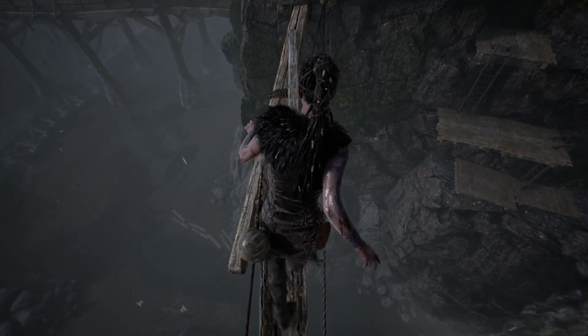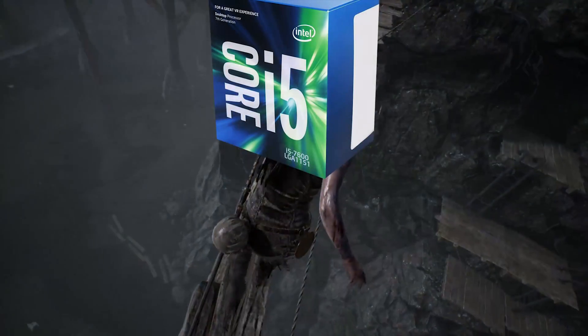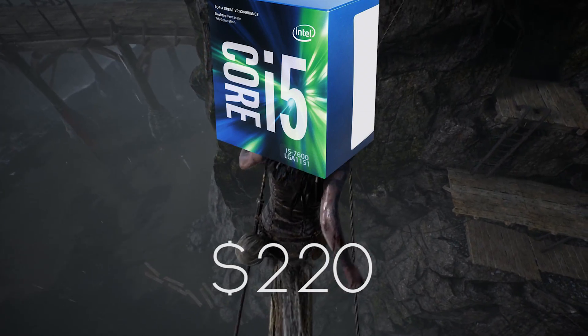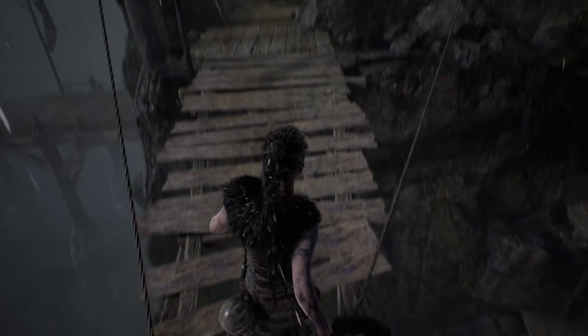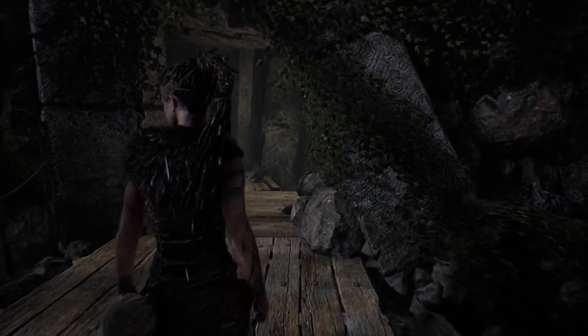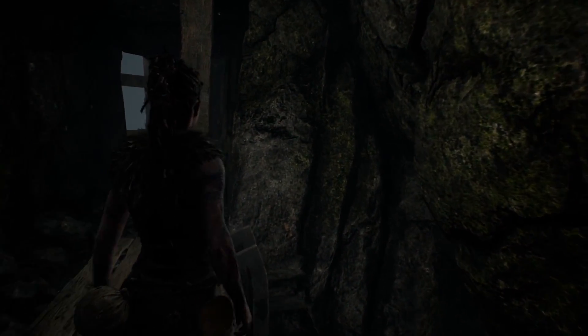Up next, for the best gaming processor, we have the i5-7600K for $220. Now, I know I just put Ryzen on a high horse and compared them to Intel constantly, but seriously, the i5-7600K is a great processor for the money. Clocked at 3.8GHz, it has four cores, four threads, and at only $220, this thing is incredible for gaming.